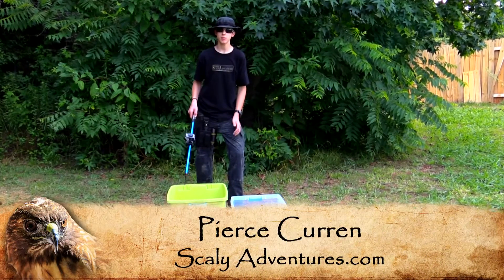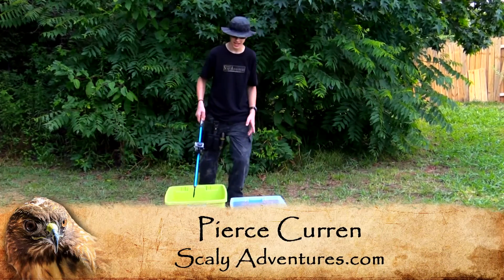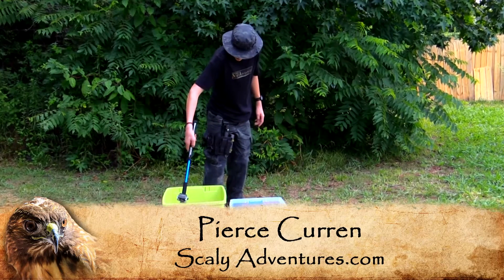Hey guys, I'm Pierce of Scaly Adventures, and I wanted to show you one of my very cool friends here today. This is the Western Diamondback Rattlesnake.